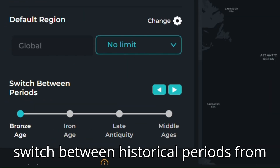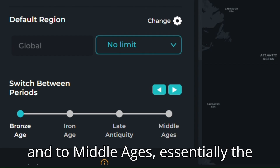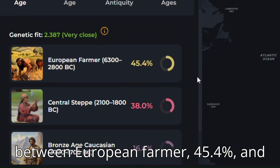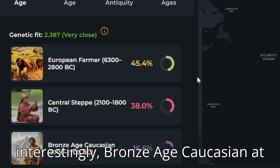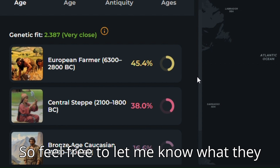You can also switch between historical periods, from Bronze Age to Iron Age to Late Antiquity and to Middle Ages, essentially the medieval period. Looking at my results for Bronze Age, I can see that I am split between European Farmer at 45.4%, Central Steppe at 38%, and most interestingly, Bronze Age Caucasian at 16.6%. I'll have to Google these later as I am less of an expert on this time period, so feel free to let me know what they mean if you do know already.